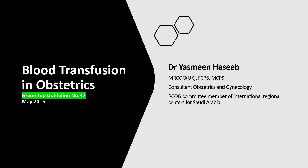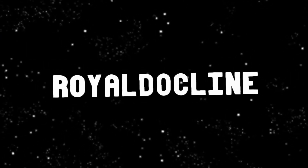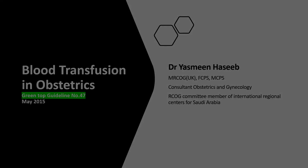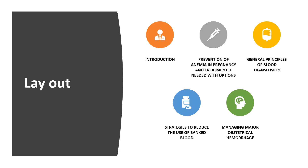Hi doctors, this is Dr. Yasmin from the Royal College. In the five-minute guideline series, we will discuss blood transfusion and intraoperative specifics. This is the Green Top Guideline Number 47, May 2015. We will discuss under the headings of introduction, prevention of anemia in pregnancy, and treatment if needed with options, and general principles of blood transfusions.